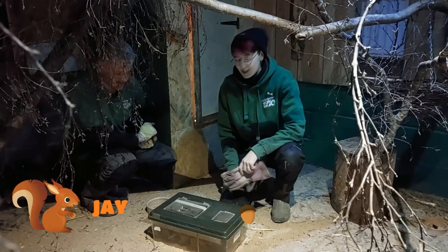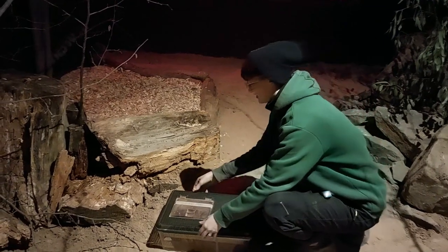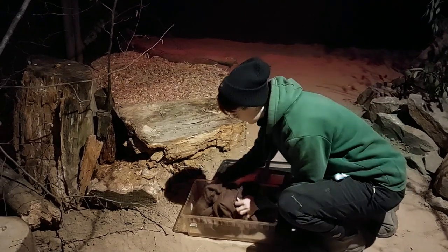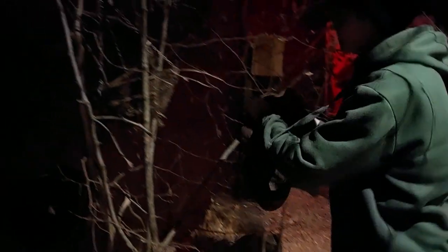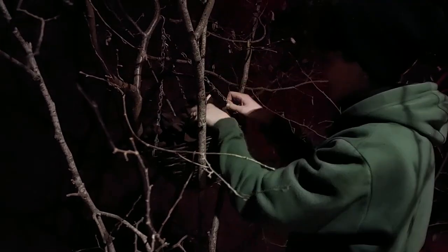We've got all five in the crate now so we're going to take them over to the new enclosure. There we are, all tucked back up in bed, none the wiser.